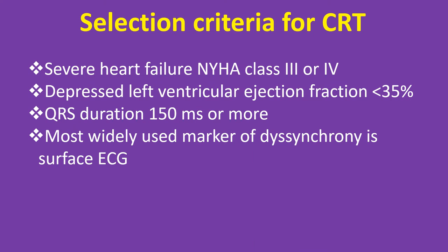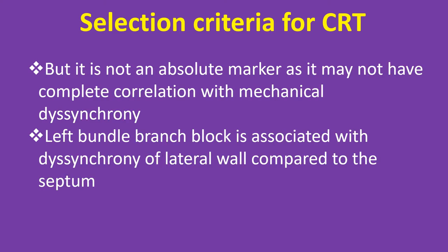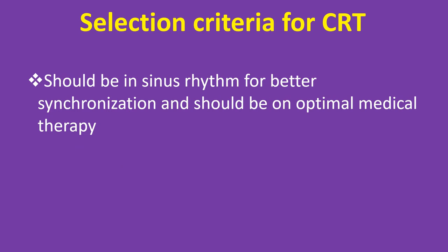Selection criteria for CRT: severe heart failure NYHA class 3 or 4, depressed left ventricular ejection fraction below 35%, QRS duration 150 ms or more. The most widely used marker of dyssynchrony is the surface ECG, but it is not an absolute marker as it may not correlate completely with mechanical dyssynchrony. Left bundle branch block is associated with dyssynchrony of the lateral wall compared to the septum. The patient should be in sinus rhythm for better synchronization and on optimal medical therapy.